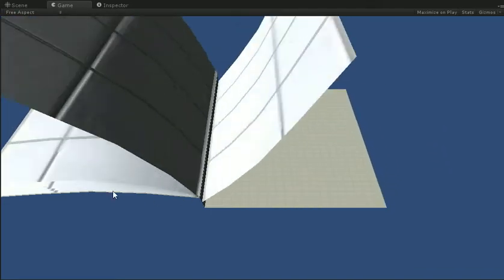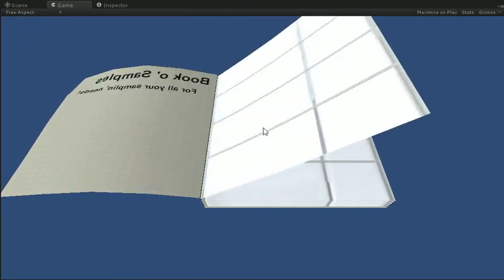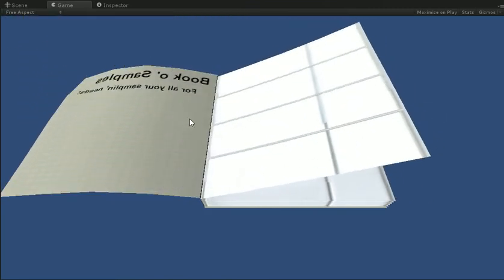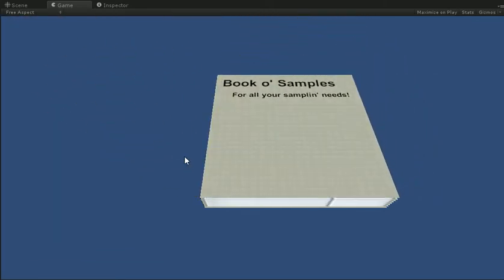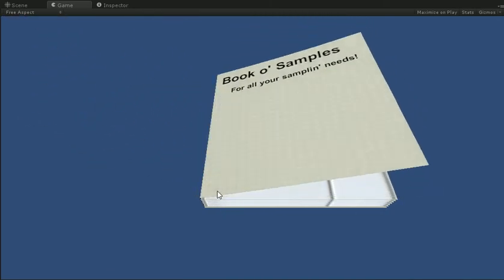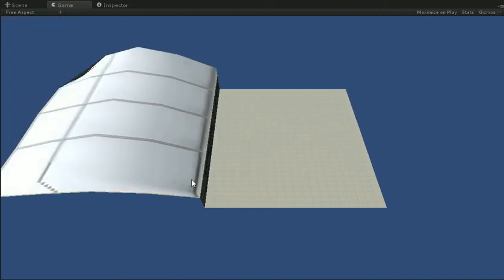Obviously I don't bother to do things like make the spine curl or anything like that, but it's getting there. Not too much longer, and I'll have something usable. It automatically adapts thickness as well. And the pages curl a little bit.